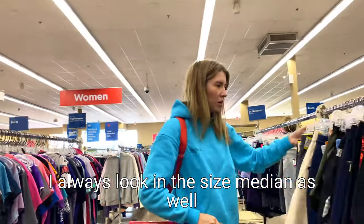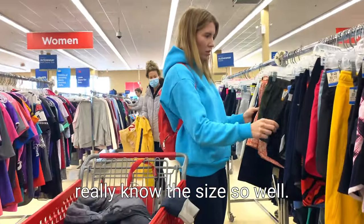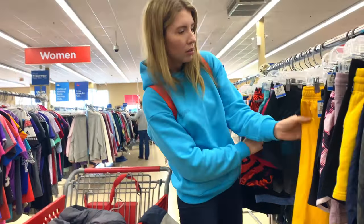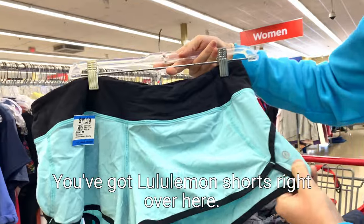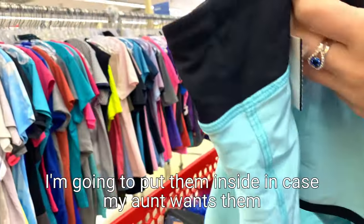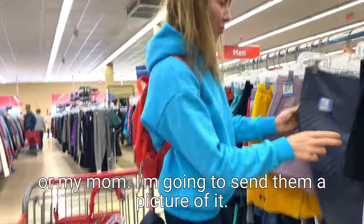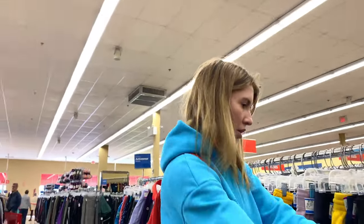I always look in the size medium as well because sometimes people can misplace them or just don't really know the sizes so well. So I always go for the next size as well to have a look. Oh look, we've got Lululemon shorts right over here and they are $17. I'm going to put them inside in case my aunt wants them or my mom - I'm going to send them a picture. They're so nice.